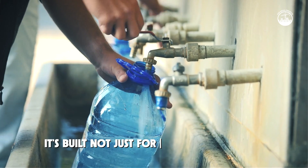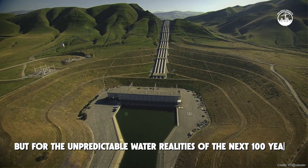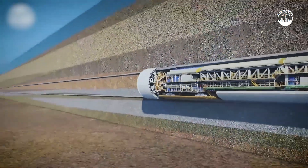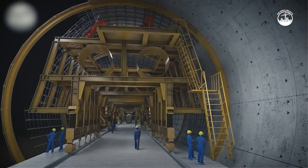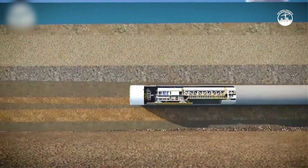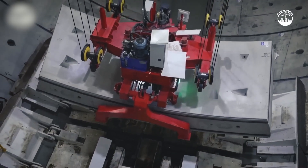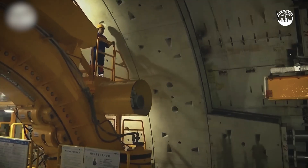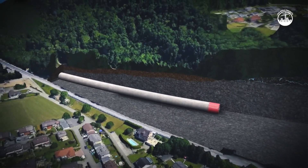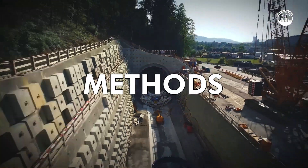It's built not just for today's water needs, but for the unpredictable water realities of the next 100 years. The tunnel will be dug using earth pressure balance tunnel boring machines, or TBMs. These massive machines can be longer than a football field and weigh thousands of tons. As they move forward, TBMs excavate soil while simultaneously installing pre-cast concrete rings that form the tunnel wall. This method minimizes surface disruption, reduces noise and vibration, and is considered one of the safest and most efficient tunneling methods available.